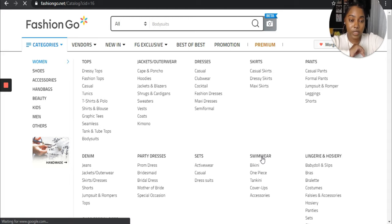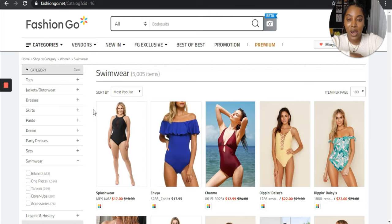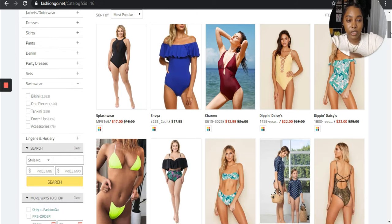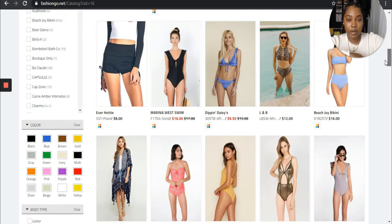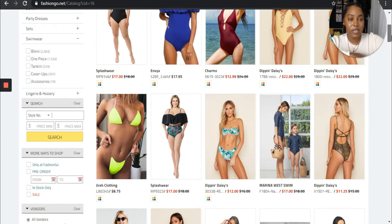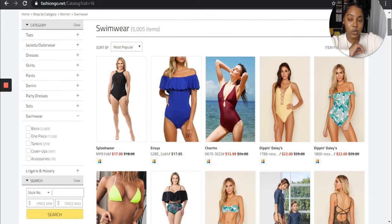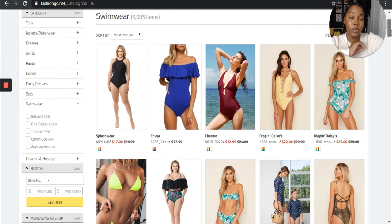If you just click on the swimwear tab, automatically on the Fashion Go website it's going to post their most popular swimwear, and you can see this is just from all the swimwear vendors. You can get really lost in here because some of these swimwear vendors aren't catered to swimwear — they just sell swimwear. So even if it's popular, they might not be an actual swimwear manufacturer or distributor or vendor.